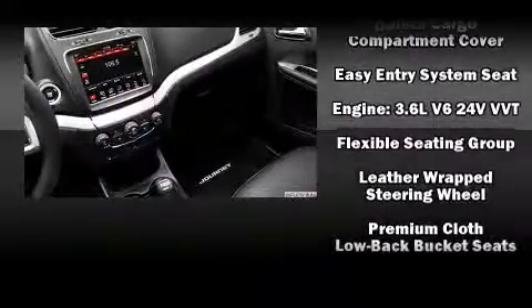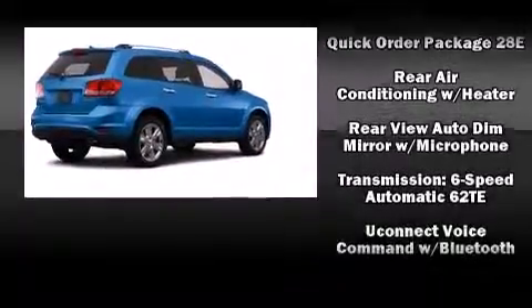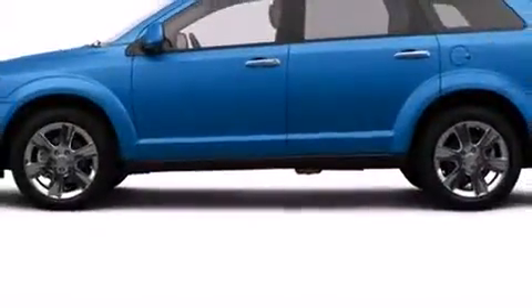Additional safety features include a panic alarm and four-wheel disc brakes with ABS. Various mechanical systems are monitored by electronic stability control, keeping you on your intended path.